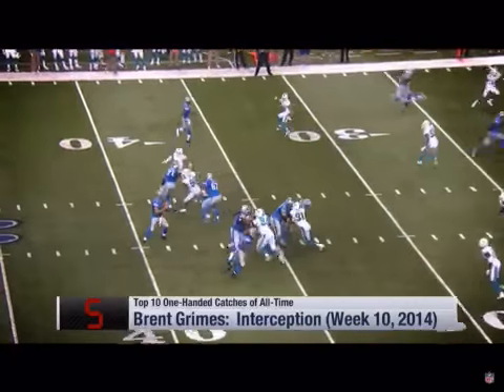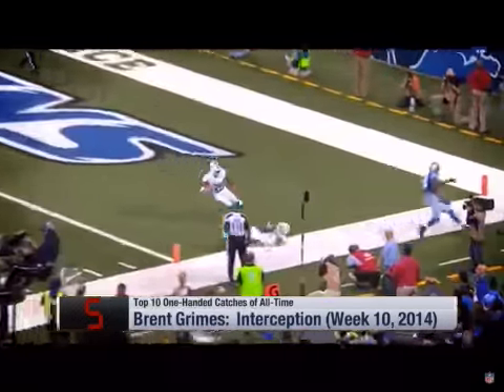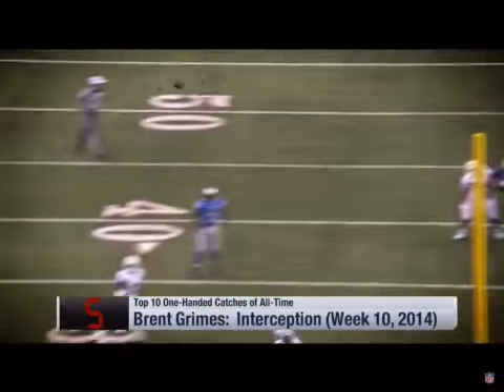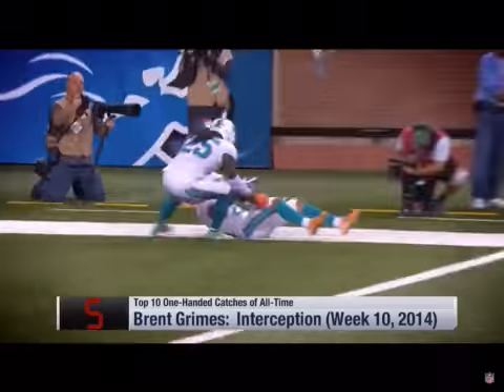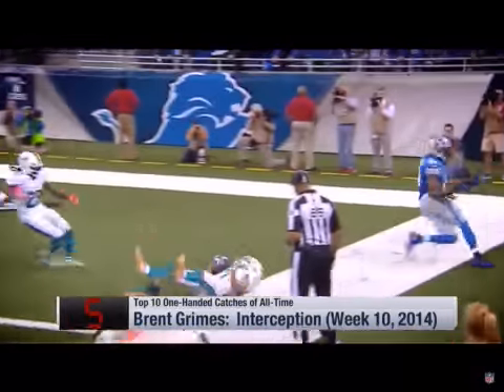Back to throw. Looked at Reggie, didn't have him. Throws to Calvin Johnson. Oh, that's intercepted — Grimes got it. He's got his feet in bounds. I thought he had his shoulder out, but it looked like he probably touched his backside down before it went out of bounds. What an incredible interception by Grimes. Grimes got up three or four feet and came down with a one-handed grab.